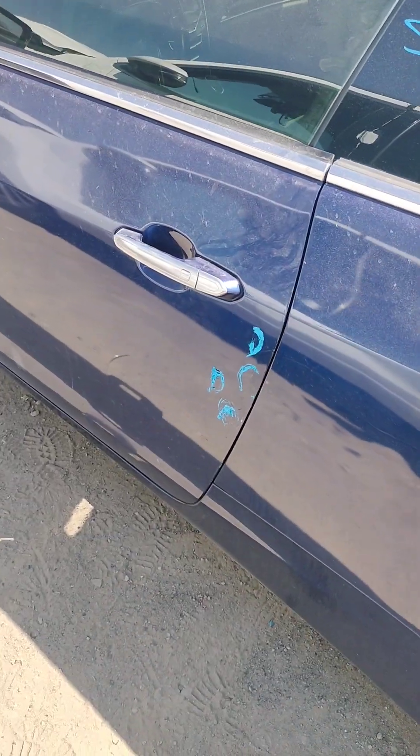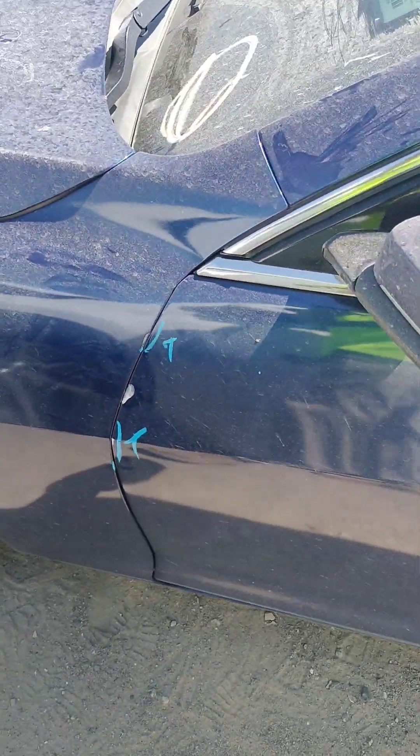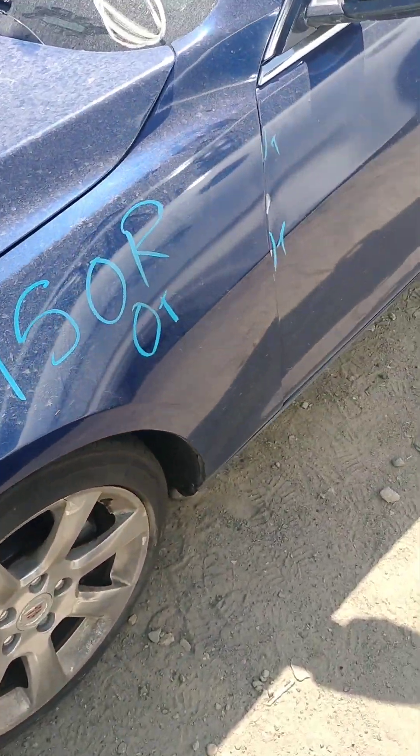The driver door has several dents in it — another big one right there. A couple of paint problems right there. The front fender has a paint problem right there.